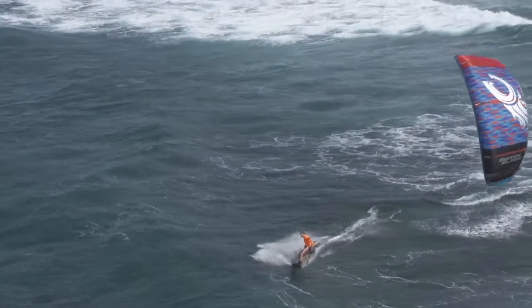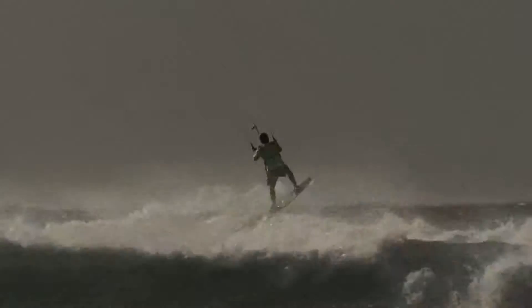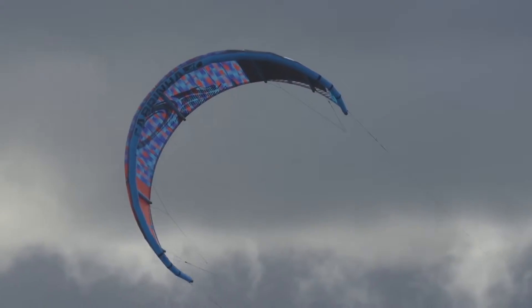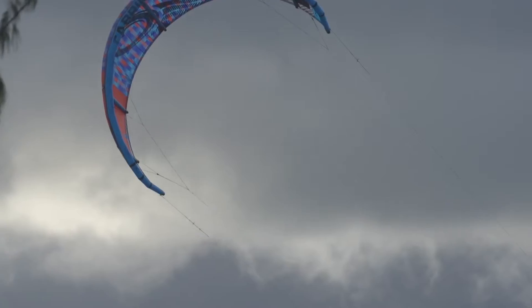Whether I'm riding a twin tip and I'm hooking, jumping, doing big hooked-in tricks, or in the waves wave riding, the kite really has performance characteristics that I need across the board in a wide variety of conditions.